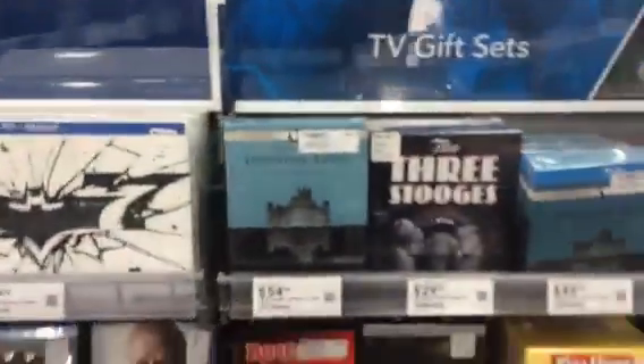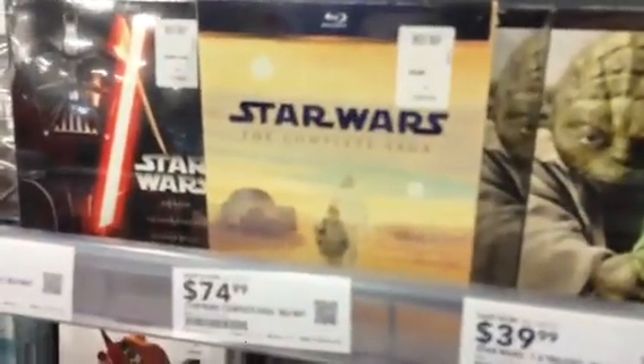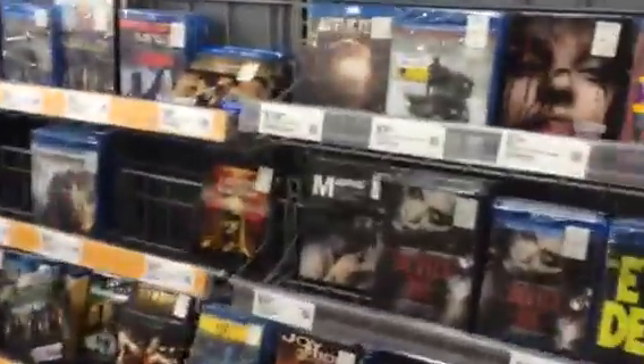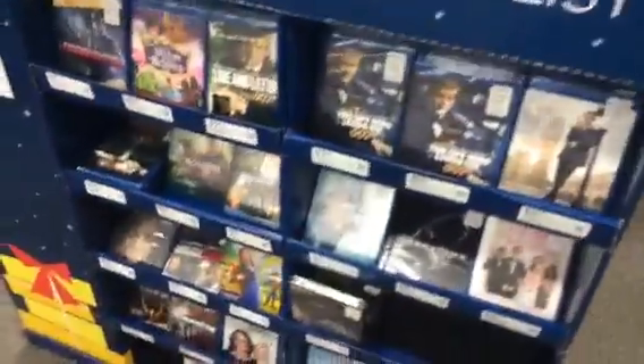Anyway, Best Buy is the place to be. Some of their box sets are a little overpriced in my opinion — I'm looking at Star Wars and some TV shows, which I think are a little overpriced. But there are a lot of good titles at the same price as Walmart, and they have an incredible selection — they're not decimated, they're still going strong.